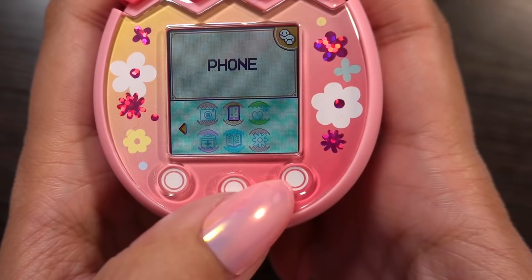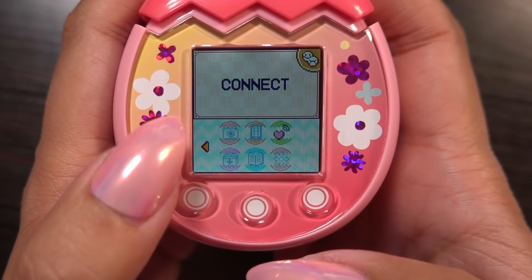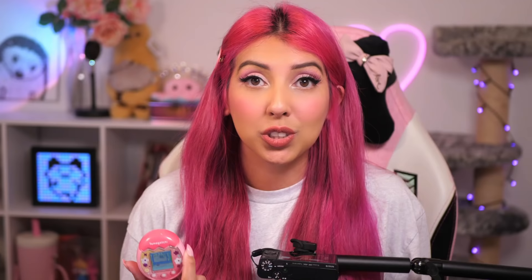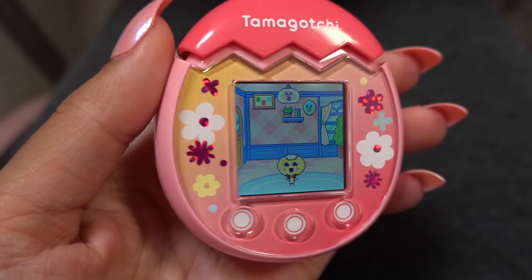What else can we do? So we can go out, we can use the camera, there's a phone, we can connect — I guess we can meet with other Tamagotchis. Give them medicine. There's a notebook and some settings. So what I'm going to do now is play with this, and if anything exciting happens like them aging up I'll come back and show you. Now that they're happy I'm going to leave them for a little bit and come back later.